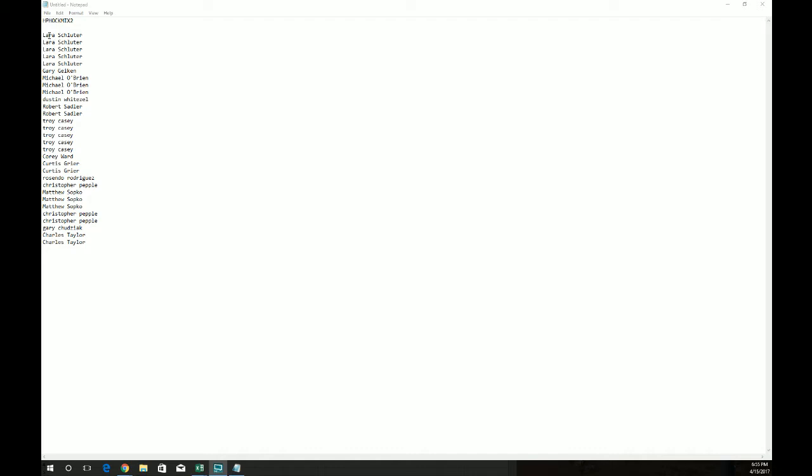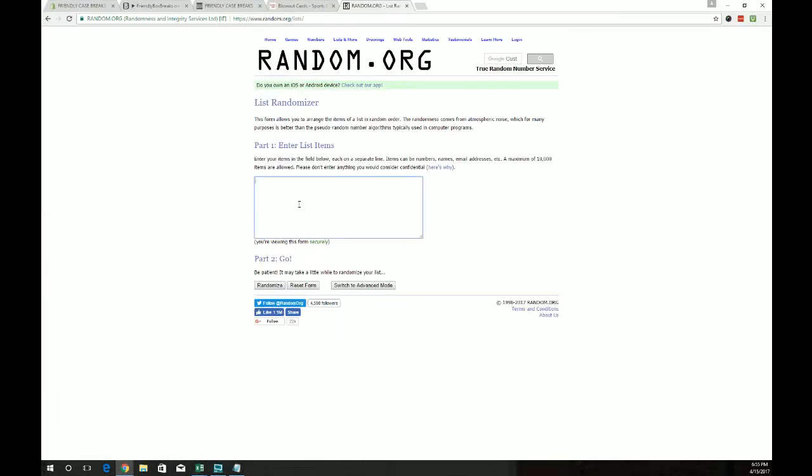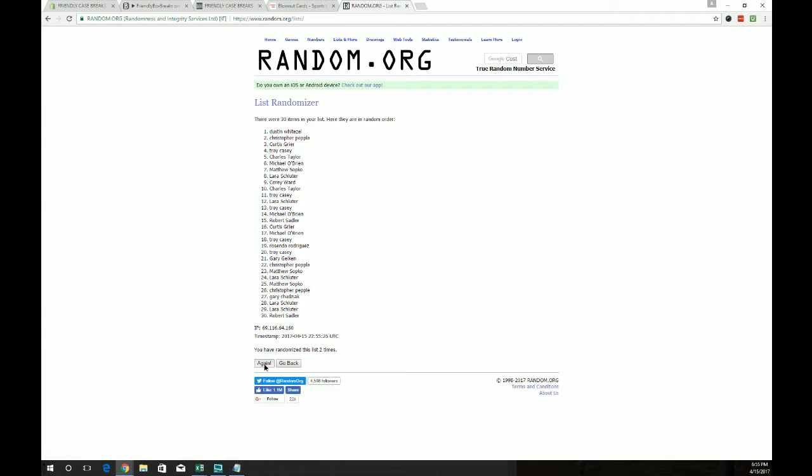Here's our list of owners, from Lara at the top to Charles at the bottom. We'll copy those, go to random, and we'll randomize that list seven times. One, two, three, four, five, six, and seven. Matt S at the top, Troy C at the bottom.